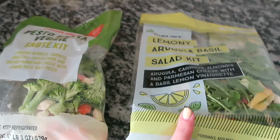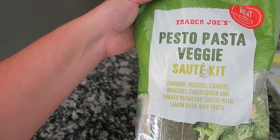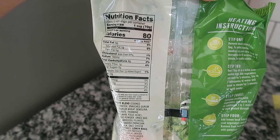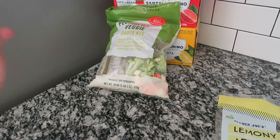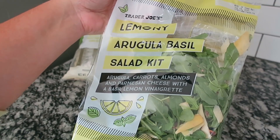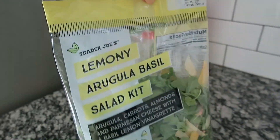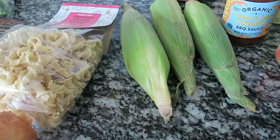I love the pesto pasta veggie sauté kit — it has noodles but is mostly vegetables with pesto sauce, cooked quickly on the stovetop. There are eight servings per container at 80 calories per cup, so it's really healthy and tastes good the next day too. The lemony arugula basil salad kit is another really tasty summer salad at about 150 calories per serving — I'm excited to eat this again.